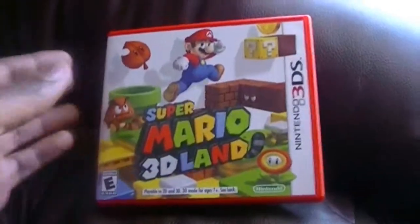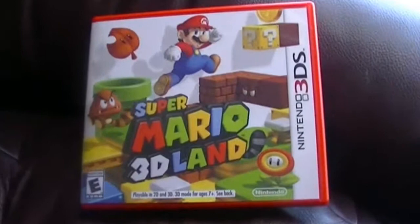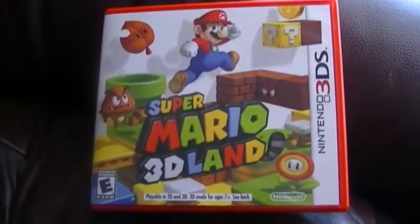Thank you guys for watching — Mario 3D Land unboxing. Bye! Thank you.